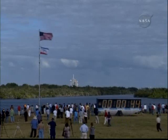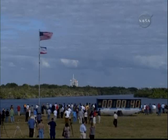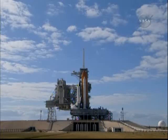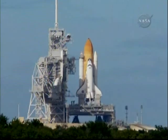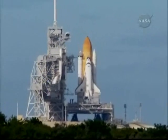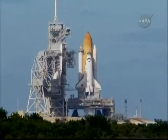Liquid oxygen and liquid hydrogen fill and drain valves are closed. Solid rocket booster flight data recorders are activated. Handoff to Atlantis' onboard computers. Atlantis now in control of the countdown. Firing chain is armed. Sound suppression water system activated.